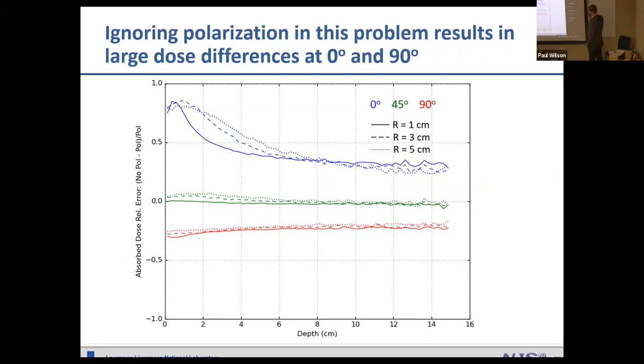This was exciting validation. I also want to show one last result: if you do this simulation without polarization and compare to results that account for it, at 0 and 90 degrees the unpolarized results are between 25 and 75 percent too high or too low. In an absorbed dose calculation — say for patient treatment planning — having this kind of error could be catastrophic. This is a good example of a problem where polarization treatment is critical, though there are certainly cases where polarization washes out and isn't as important.